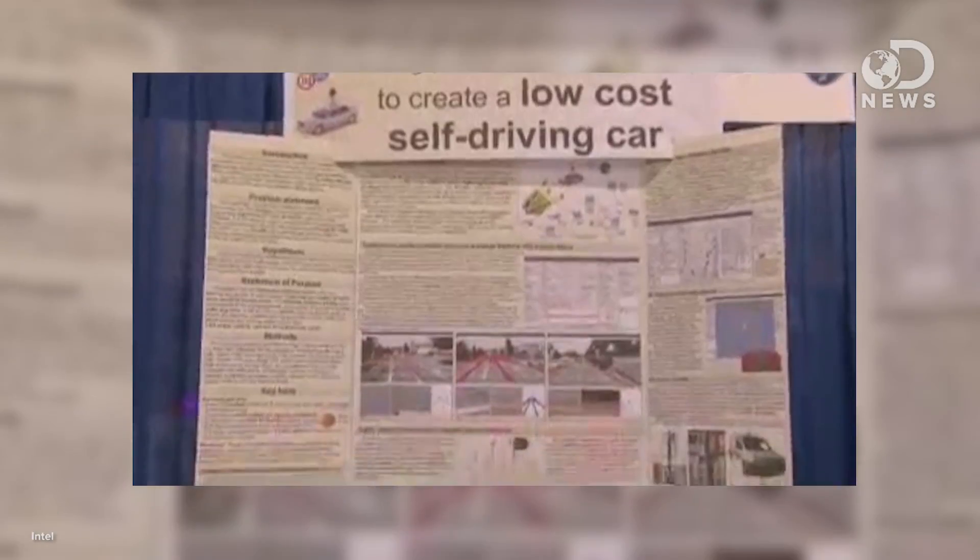this is DNews, and the Intel International Science and Engineering Fair was last week. 1,600 high school students from more than 70 countries brought their work to be judged, and the winner was a 19-year-old Romanian student who created self-driving car technology that only costs $4,000.